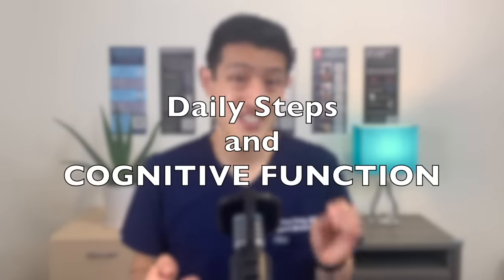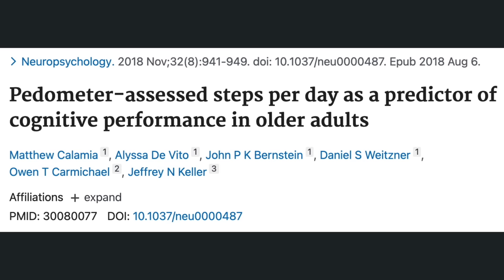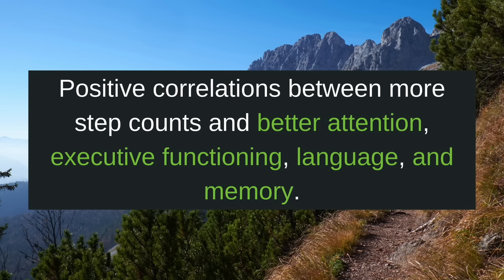What about cognition? How does daily walking affect our memory and our executive function? These researchers assessed the relationship between step count and cognitive performance as measured by two validated neuropsychological battery tests. They found positive correlations between more step counts and better attention, executive function, language, and memory. Unfortunately, this study did not publish the number of steps per day that their participants took, but they reported a range of 1,000 to 20,000 steps per day. What they concluded was more steps in a day was associated with improved cognitive function.